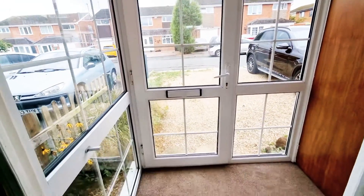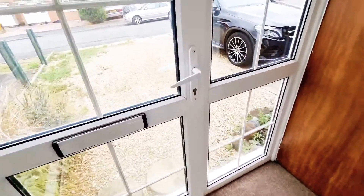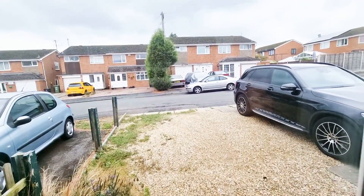Welcome to Nine Prior Close, Kidderminster. As you can see, I've just stepped in from the reception hall from the front driveway.